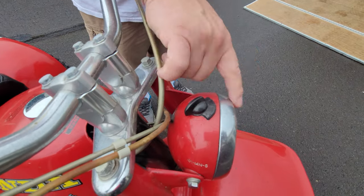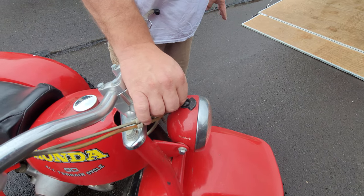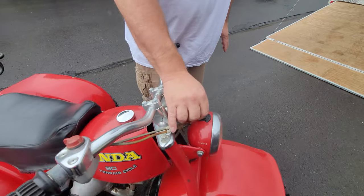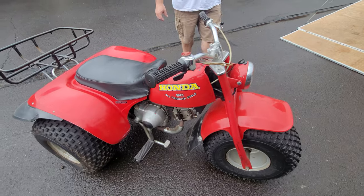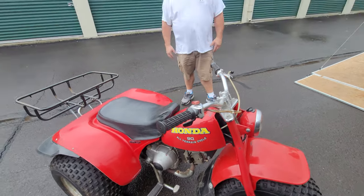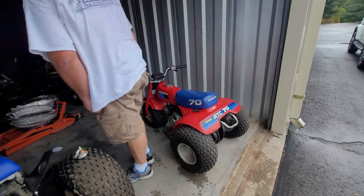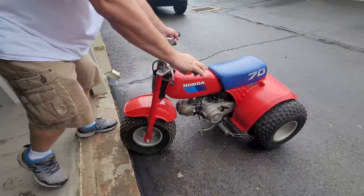There's a trick to starting these ATCs: you must have the headlight switch on at least low or high beam, otherwise you'll pull all day and it won't start. Since Justin runs VP ethanol-free fuel, it should fire right up. If not, a little carb clean should do it — fingers crossed.